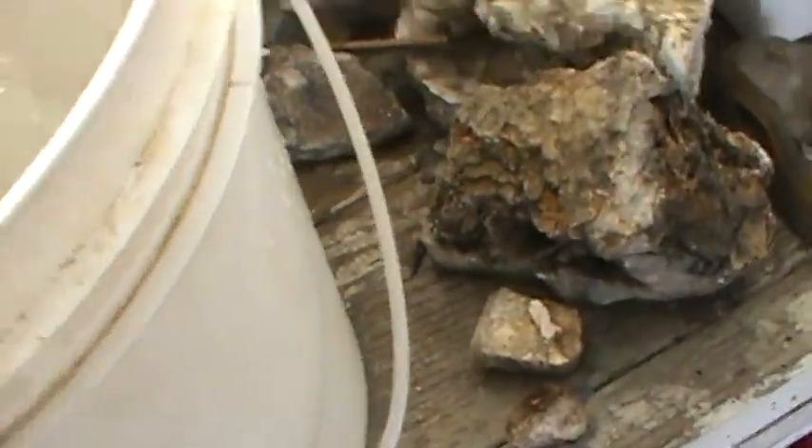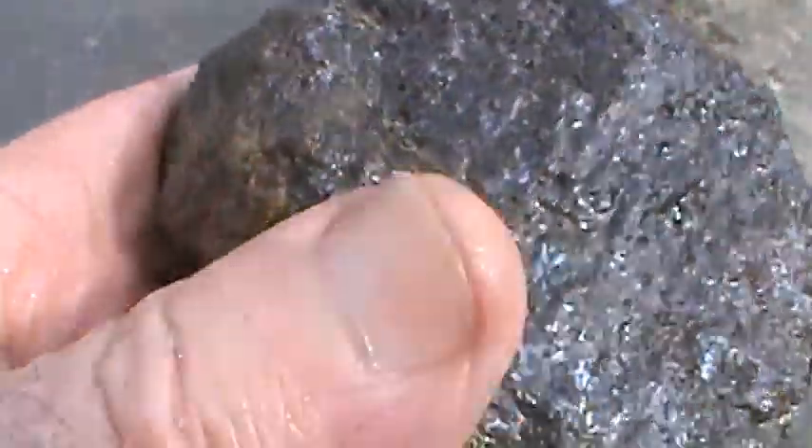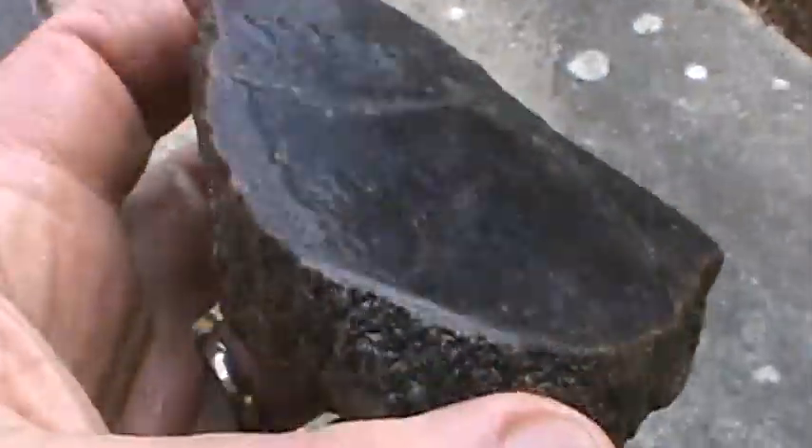And this is stuff I forgot about. This guy here is dino bone. Looks like I can work him a little bit — a little fracture right there, but that's alright. Still get some pieces out of it. Still workable.